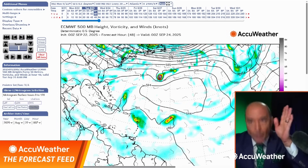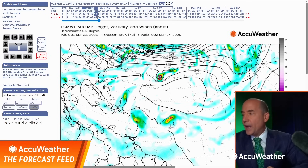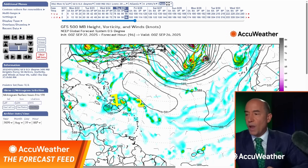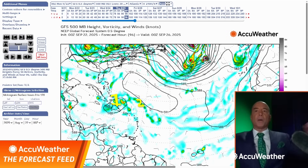Let's jump ahead to Thursday. The American model is suggesting this is number one wave — that one looks more robust. Number two wave is getting sheared out, and there's not much left of it. So this is the one to track, according to the American model.